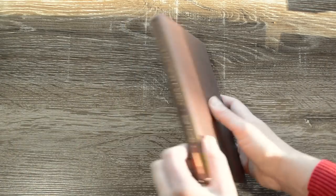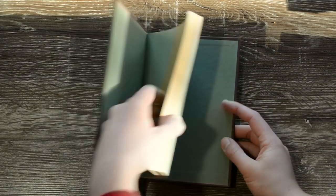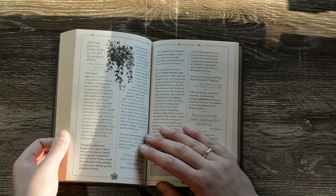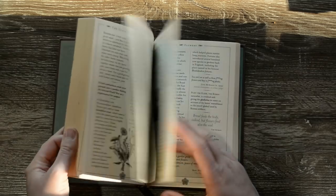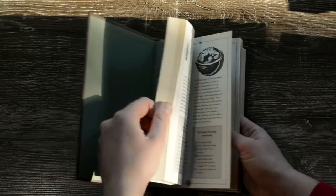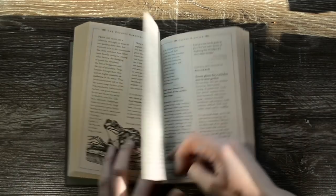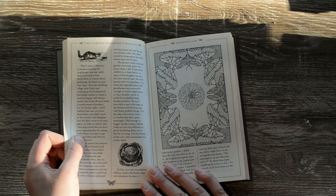And then this one is The Curious Gardener's Almanac. Again this had a dust jacket but I've taken it off. It has very lovely little illustrations and just has little snippets of poetry and facts about the different flowers, and there's a whole section on herbs and garden wildlife. There's a little snail there — could be something that's quite fun to refer to. Look how beautiful that is.